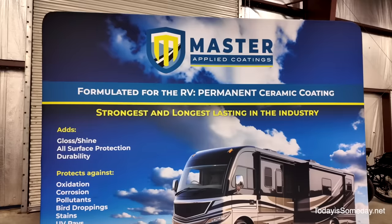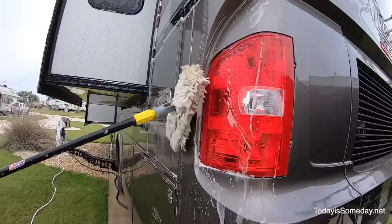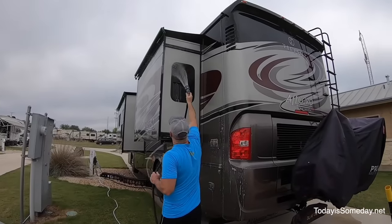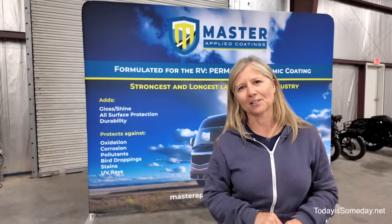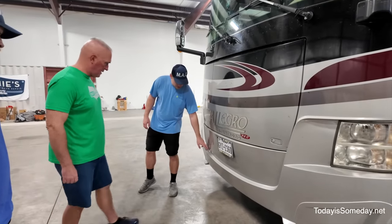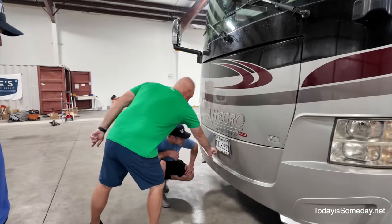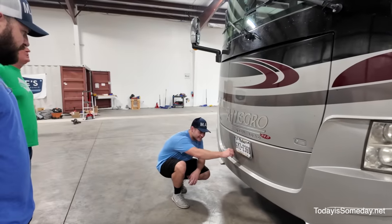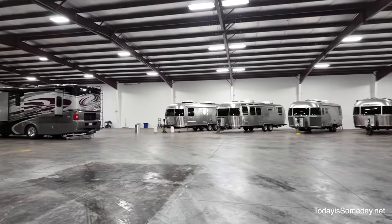We're here at Master Applied Coatings to get Ruby ceramic coated. We've been wanting to get Ruby ceramic coated forever — or should I say Phil, because he's the one that spends three to four days cleaning, detailing, and getting Ruby looking just like new, but after that he's practically in traction. If we pay someone to detail the RV it costs between three and four hundred bucks. It's very common to see where all these seams start cracking — I can see it cracking right there, and I flew my drone into it right there where the blades got it.